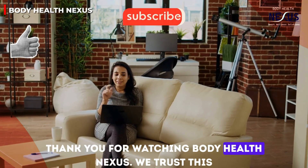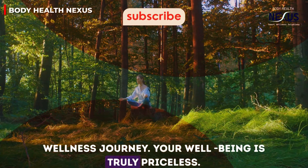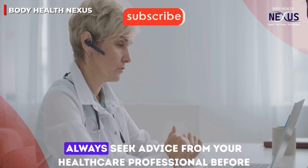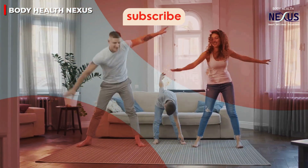Thank you for watching Body Health Nexus. We trust this information helps you make better informed choices on your wellness journey. Remember: stay informed, stay healthy, and always seek advice from your healthcare professional before making any changes. Until next time, take care of yourself and keep prioritizing your health.